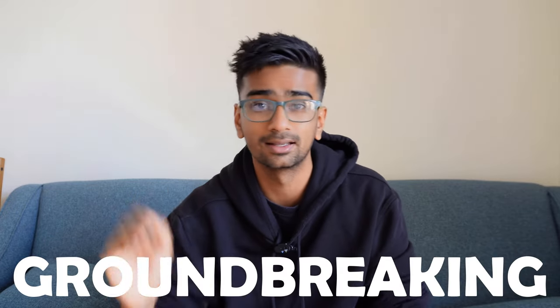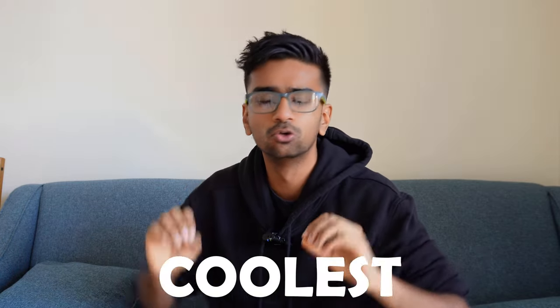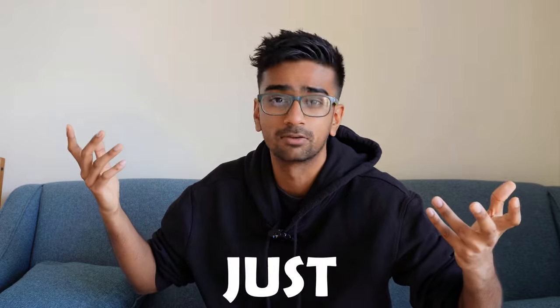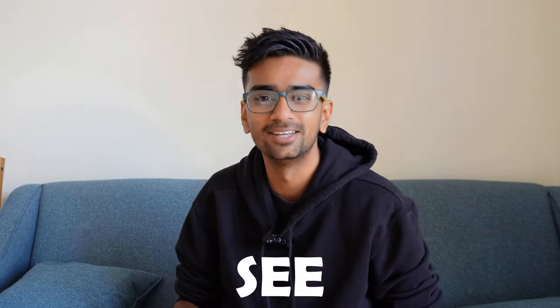If you enjoyed this video, consider subscribing to the channel, liking the video, and commenting below what your favorite piece of tech is related to the aerospace industry or any other industry. I'm just a fan of cool tech. Drop a comment and I'll see you in another video. Goodbye.